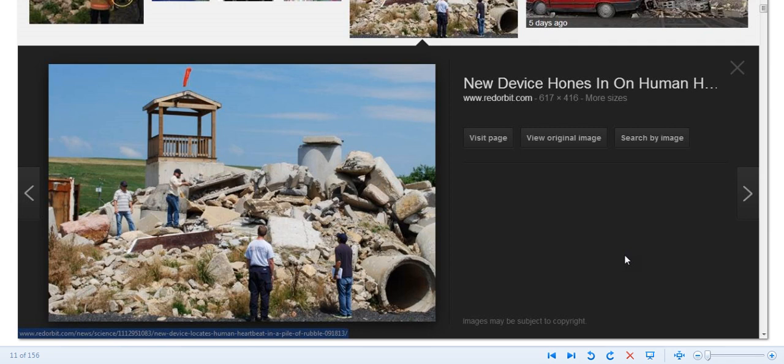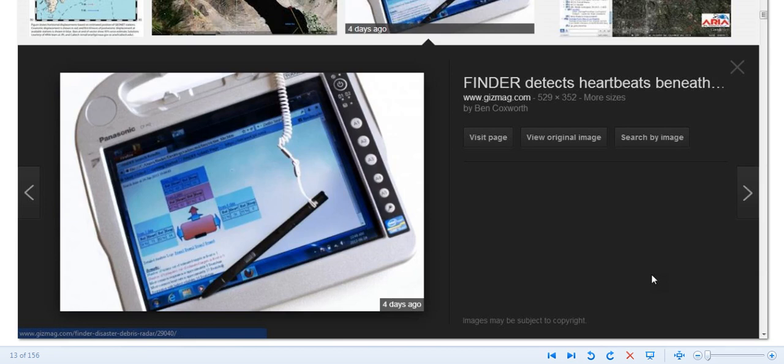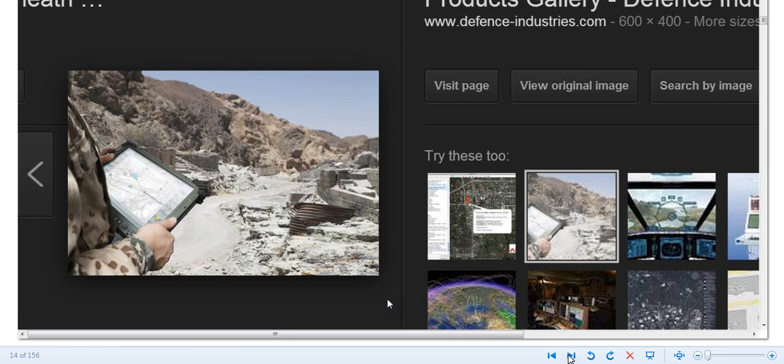Here are some images from Google for this FINDER from JPL. You can see it's radar-based technology that can locate individuals. Here's a better shot of the control pad — it can detect you and the direction you are in. Here's a guy in the military with the device, so it's being used in defense industries as well.